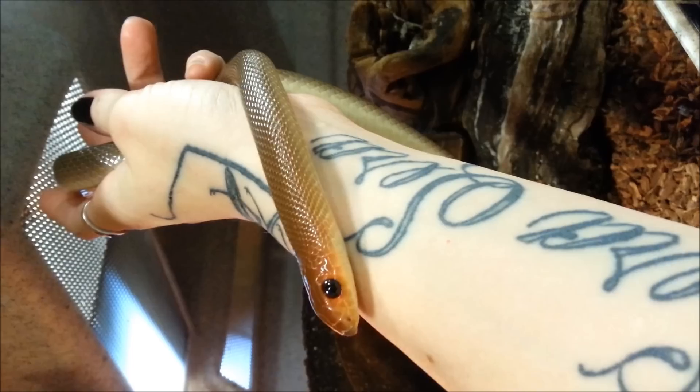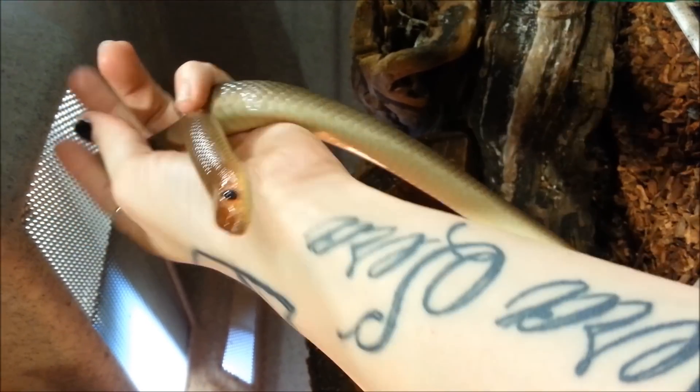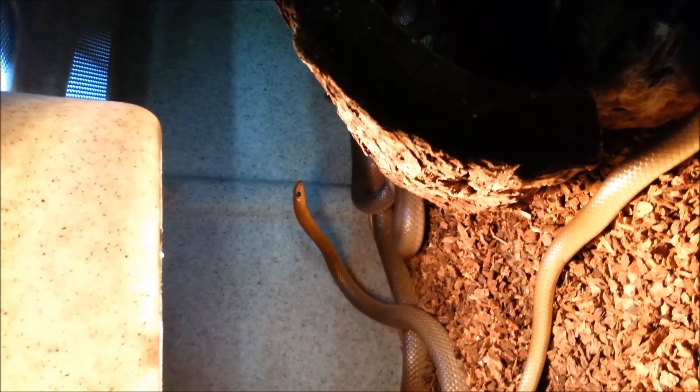These guys are feeding right now on adult mice to jumbo mice. As you can see his little friends are back there, curious to what's going on right now. These guys are awesome snakes, currently available on our website at LLLreptile.com.